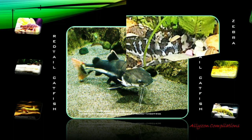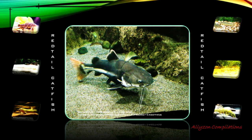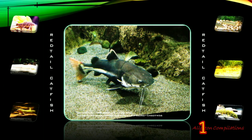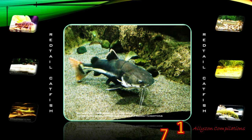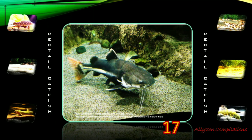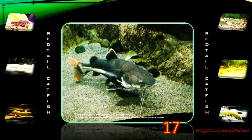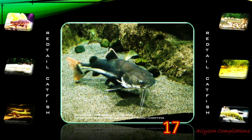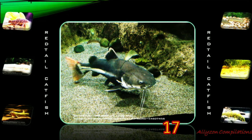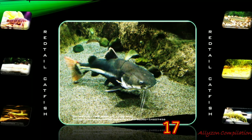The Red-tailed Catfish, or the so-called Phractocephalus hemioliopterus, is a pimelodid long-whiskered catfish. In Venezuela it is known as Cajaro and in Brazil it is known as Pirarara. It is the only extant species of the genus Phractocephalus. This fish is common in the aquarium trade, although its massive adult size makes it unsuitable for all but the largest aquariums. The Red-tailed Catfish is native to the Amazon, Orinoco, and Essequibo River basins of South America.